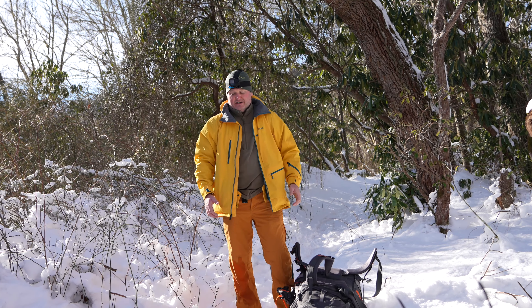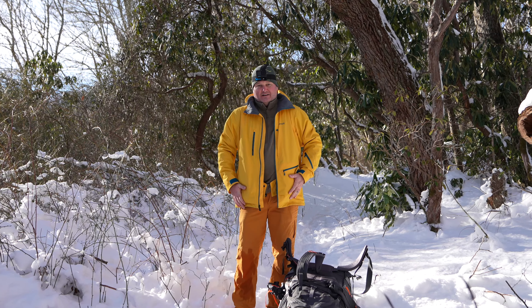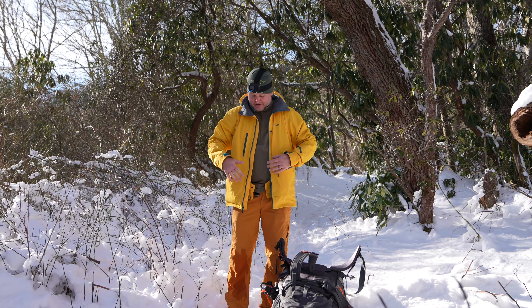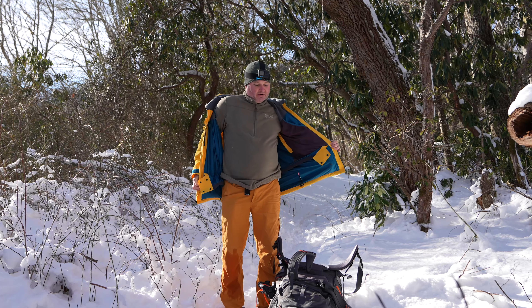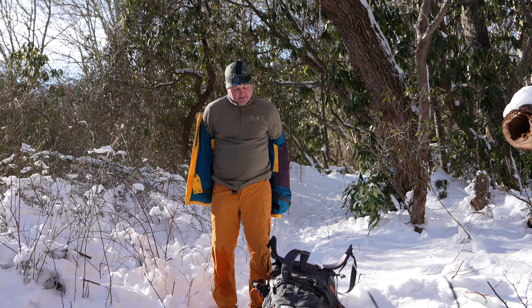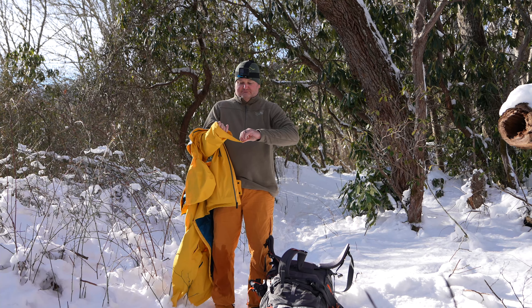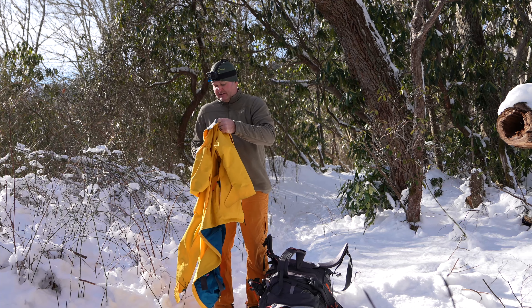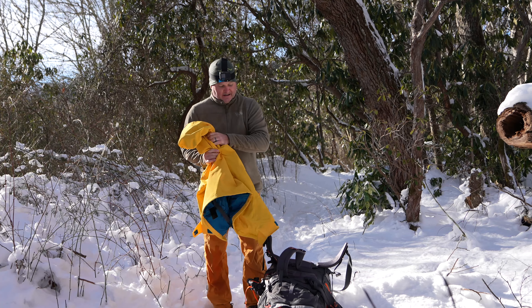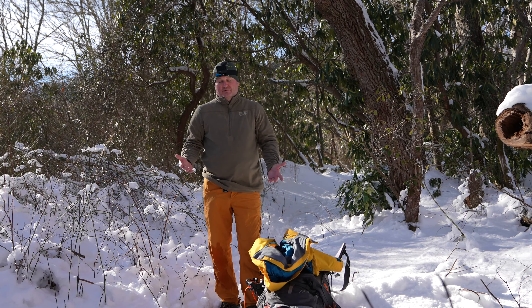For that reason, layers are important. I've got this — it's just what you call a shell jacket. It's highly water resistant and it's easy to layer, but I've gotten too hot because we're hiking out, so I'm going to take this off. I've got a fleece underneath, and as elevation changes or snow conditions change, you can put it back on.